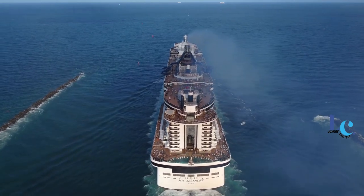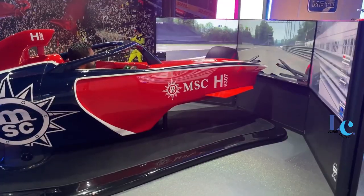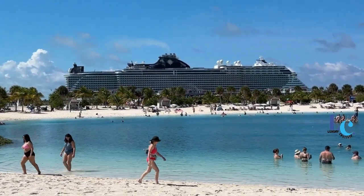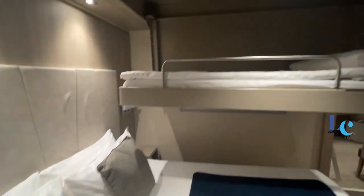This new cruise ship features many similarities to her predecessors but also a few new attractions not found on any other cruise ship. In this MSC Seascape review we rate the ship on several categories including dining, entertainment, onboard activities, suites, and more.